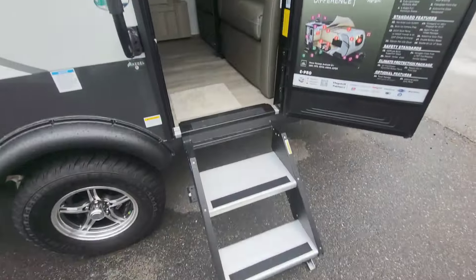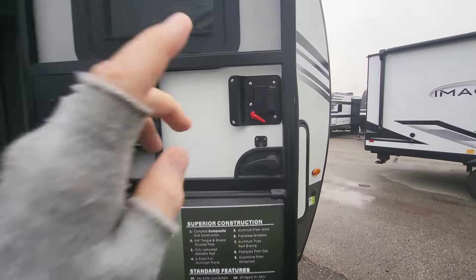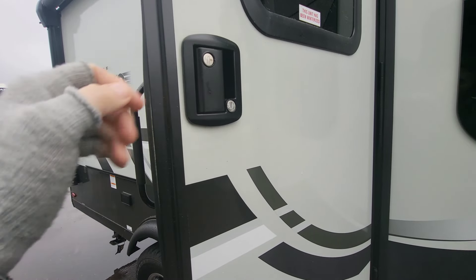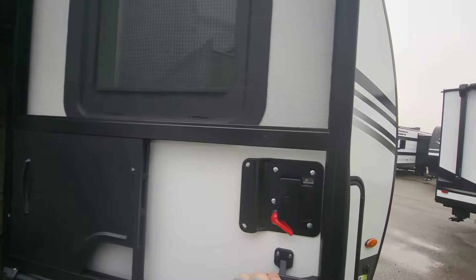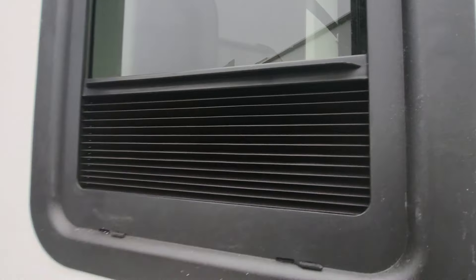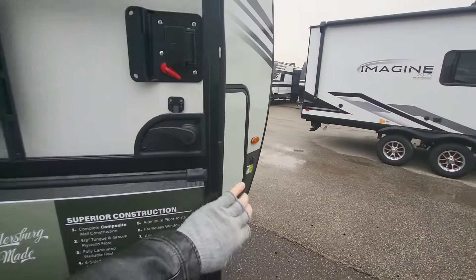Speaking of inside, let's go. The one thing you will notice from years past is a standard door latch — so we're back to a standard door latch. Obviously you can change this out for a keypad, but they're not doing a keypad anymore. We do have thin shade ready — this pulls up to block that view from the outside in.